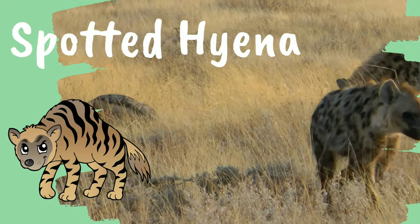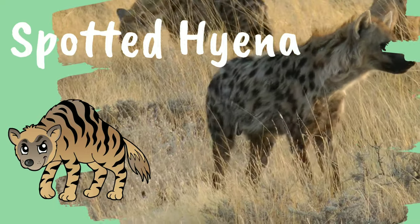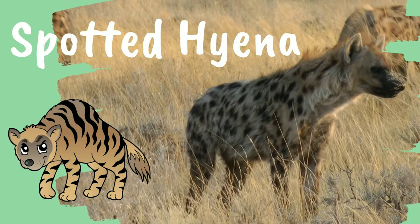Spotted Hyena. Hyenas are very intelligent and competitive animals. They also have great night vision.